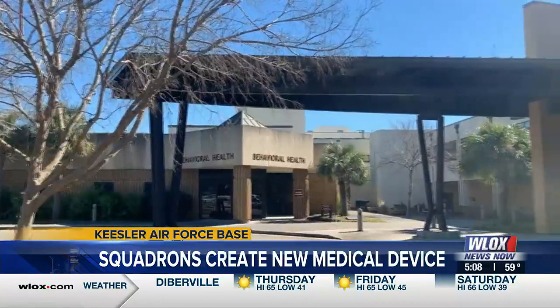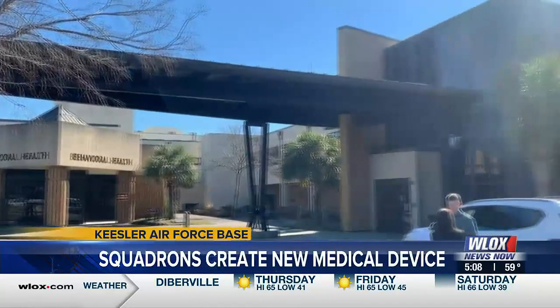It's humbling in a way to know that you're doing something more than what you're expected to, knowing that you are able to help someone pretty much in a life-saving way. Keesler Air Force Base, Amber Spradley, WLOX News Now.